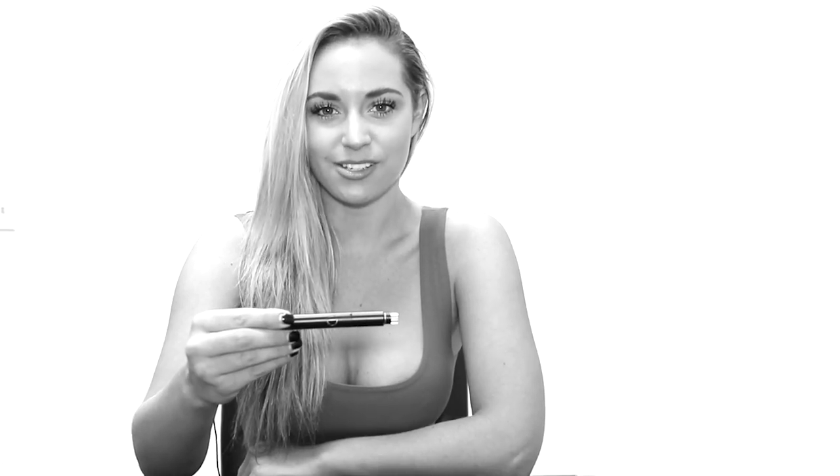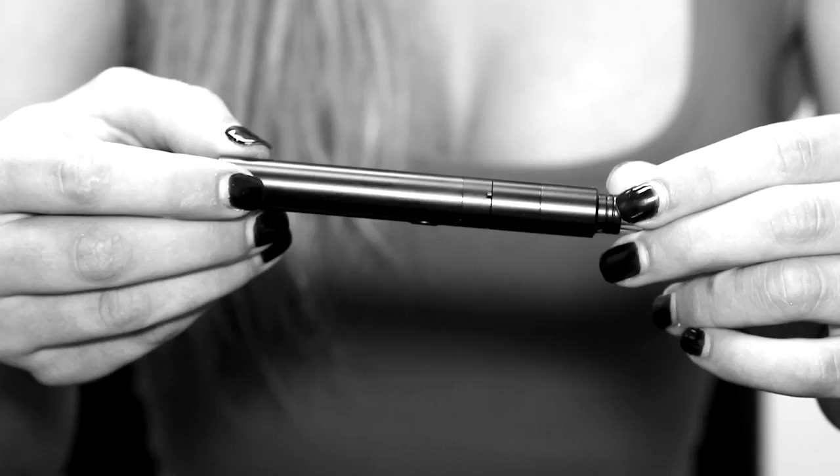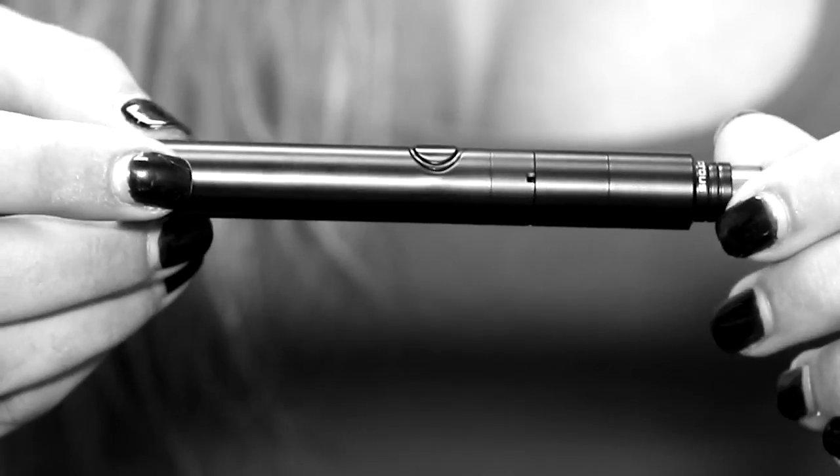Vaporous Technologies presents J-Pen. If you're looking for a reliable portable concentrate pen, there is one option that stands above all the others, the J-Pen. Its innovative design allows it to pack an incredible punch while being easy to use, and is guaranteed to get you high and never let you down.